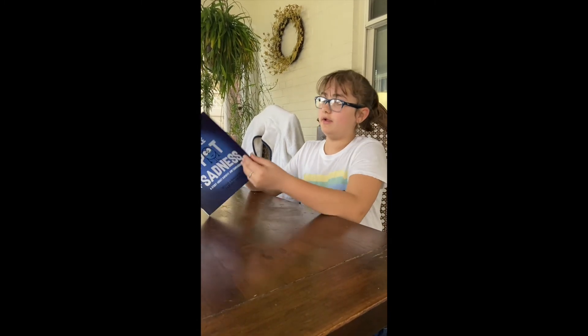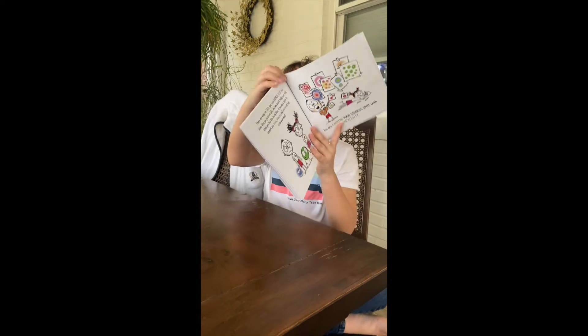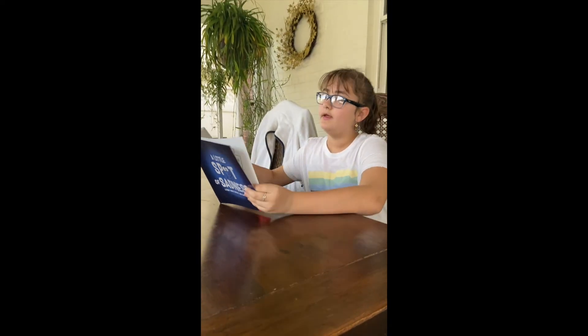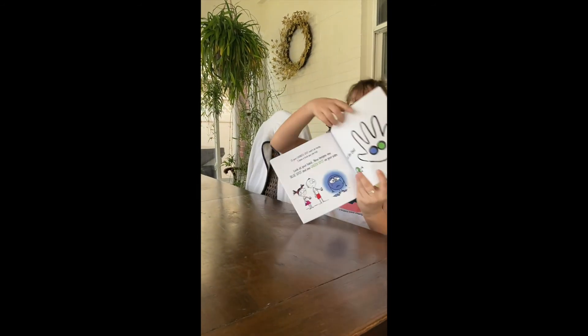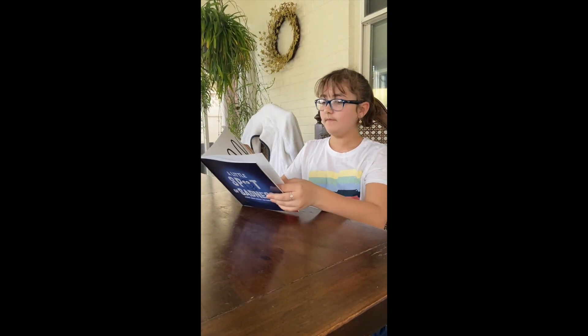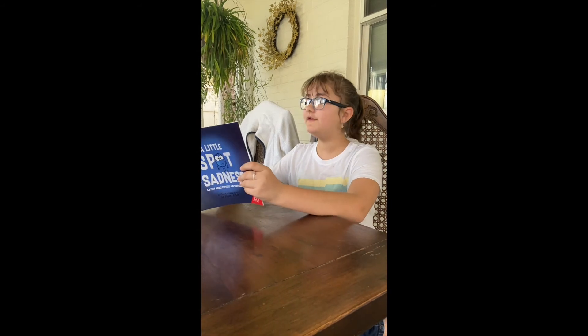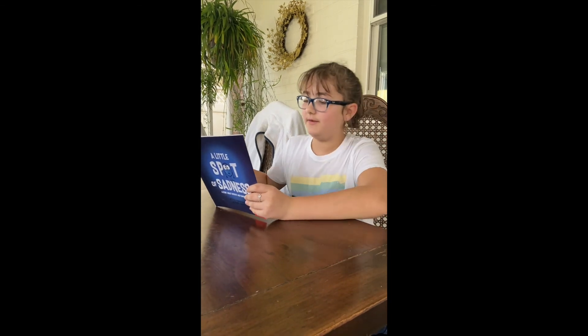If your Sadness Spot won't go away, I have a trick you can try. Look at your hand. Now imagine one blue spot and one green spot on your palm, just like this. Repeat after me: Circle the spots in the middle of your palm, count the swirls down to calm. Around and around and around twice more — one, then two, then three, then four. Each time you trace around the spots, take a deep breath to calm your thoughts.